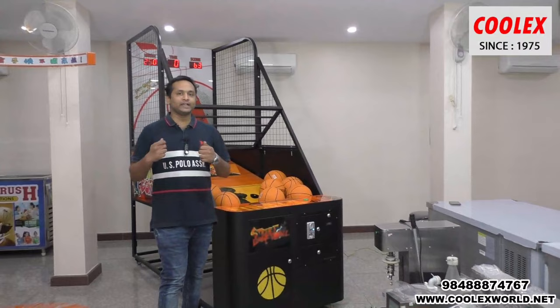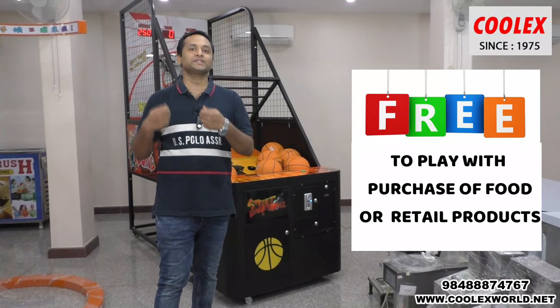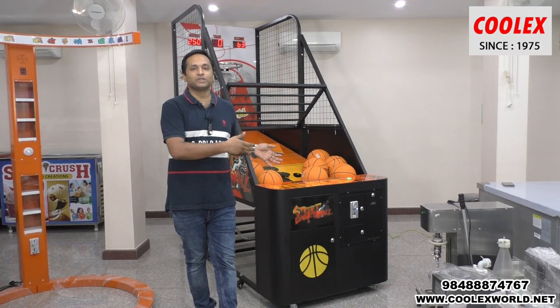One more idea: if you have a food outlet, install the game inside. For every purchase of 100, 200, or 300 rupees, you can offer the customer a free game, so more customers will come to your outlet. Not only the basketball machine — we sell a lot of other machines as well.